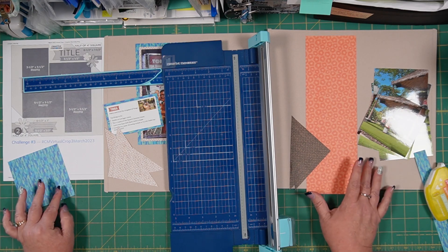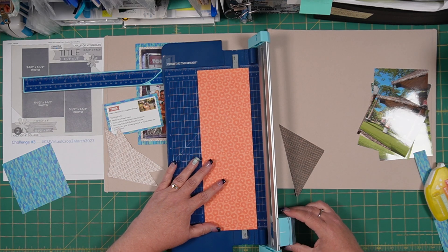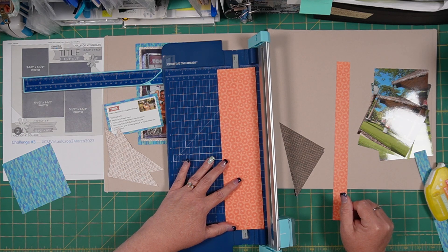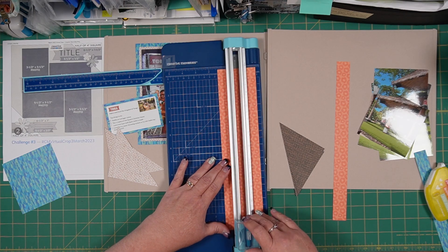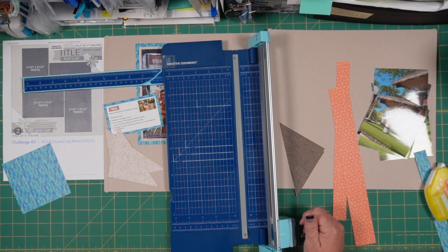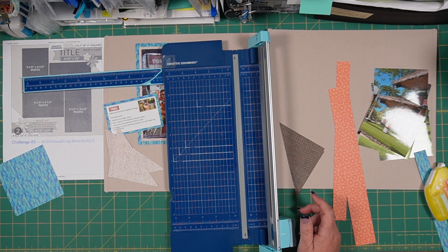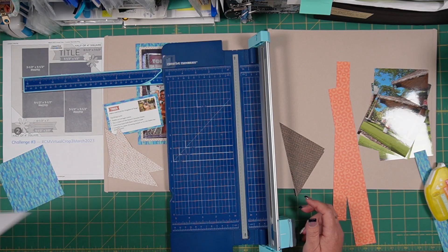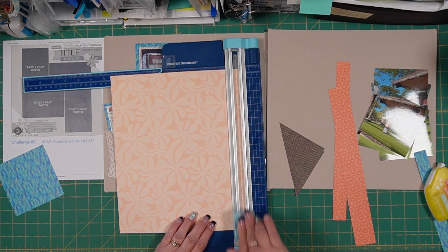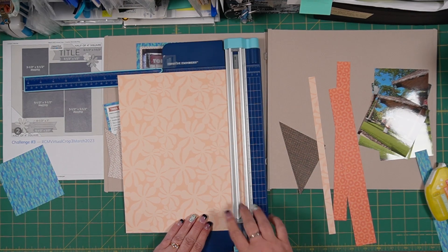Now I also need to make some flags, and I'm going to use the orange paper to make a couple of flags. First I'm going to start by making a one-inch strip, and then I'm going to make a strip that is one and a half inches. So we've got a one and a half and we've got a one-inch. Then I need a paper that I can make some half-inch strips with — I'm going to use this peach-colored, lighter peach-colored paper — just a couple of half-inch strips for accenting this page.